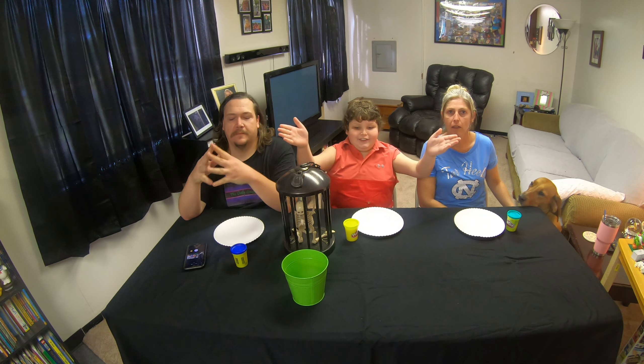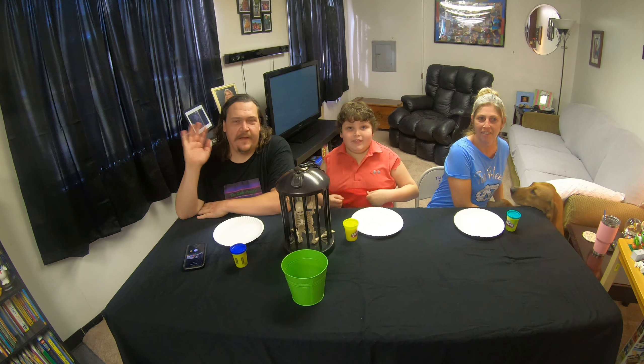Hey everyone, welcome to the Daily Struggle. How y'all doing? Hey everyone, he's got his favorite shirt on like always. Again. I love this shirt. Today we got another challenge video for you guys.